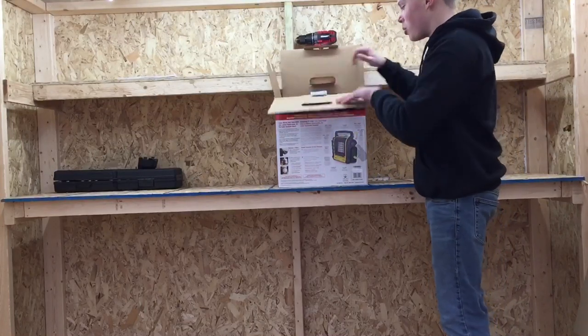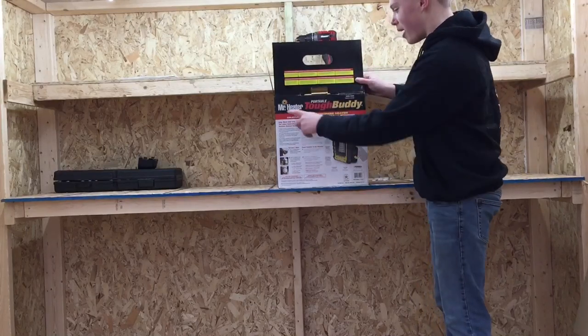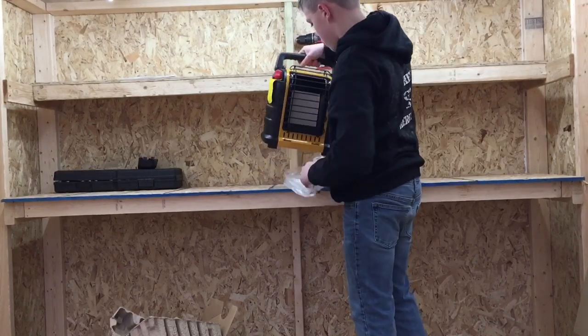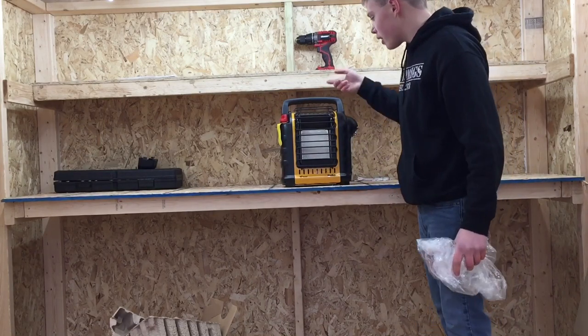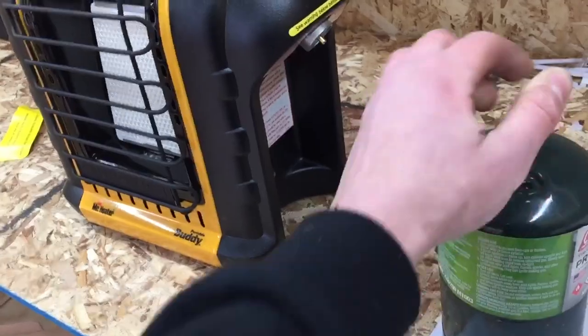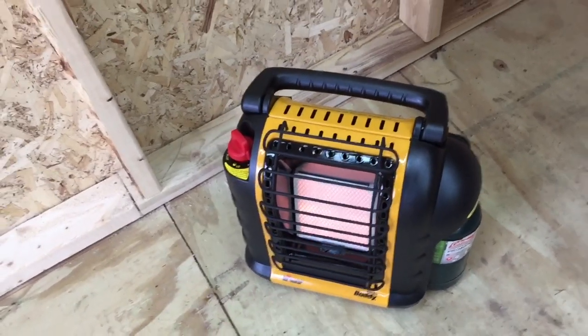Now that we have the lighting all good to go, I want to go ahead and get the heat going in here because I am freezing. Let's take out my Mr. Heater Tough Buddy — and no, this is not sponsored. It's just a little propane heater that's indoor safe, so I won't be going on fire in here. Basically you just click it in, ignite it, and you're warm. I'm going to use one of these small propane tanks. We've got the heater going right now and it's getting off some pretty good heat. While it's warming up I'm just going to sweep the floor, and then once I do that the toolboxes are coming in and the shed will basically be ready to be worked in.